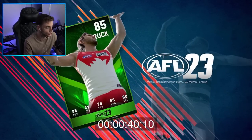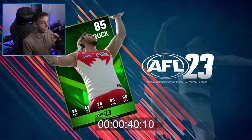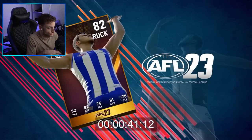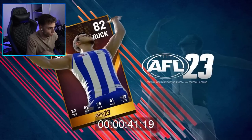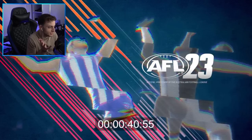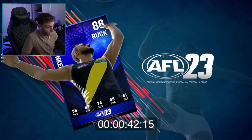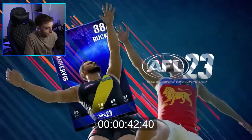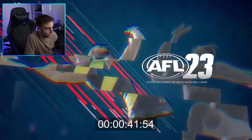The first card we've got is Tom Hickey, a ruckman — his card is green and he's 85 rated. This is your Ultimate Team style mode. Then you've got Tristan Sherry from North, who's yellow — maybe like a bronze. And Hickey's kind of like a mid tier so he's green. Then you've got Tobias Narkevic who looks like a more special card. It's unclear what the colors of the cards actually mean at this point, or if they're team-specific, but I assume they're going to mean something.